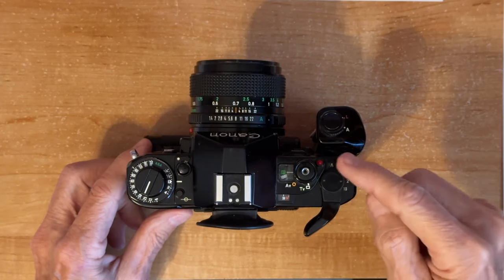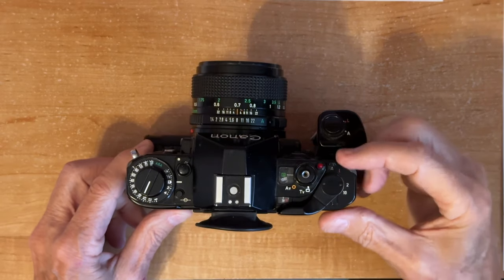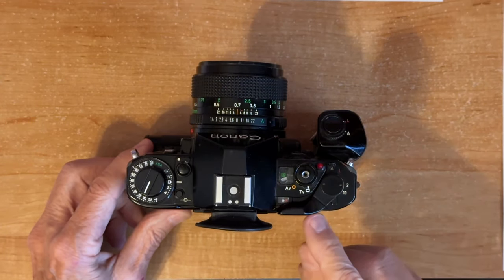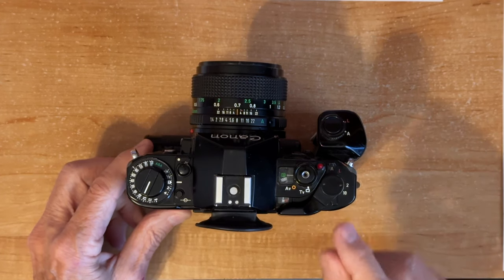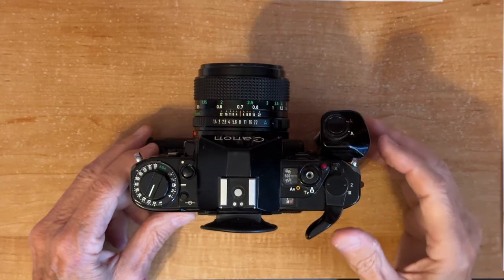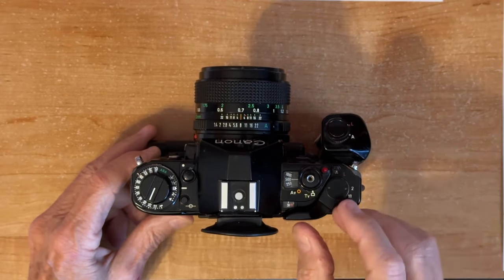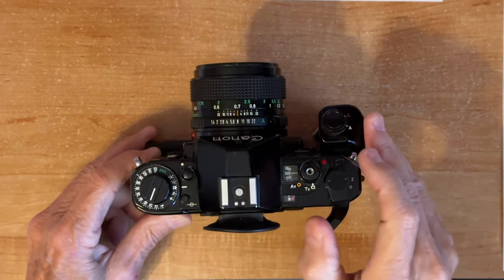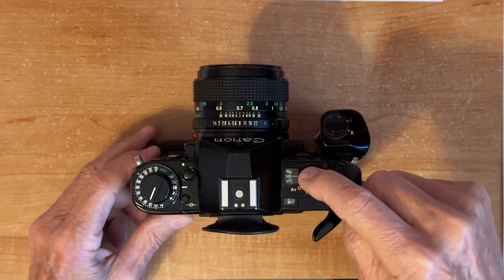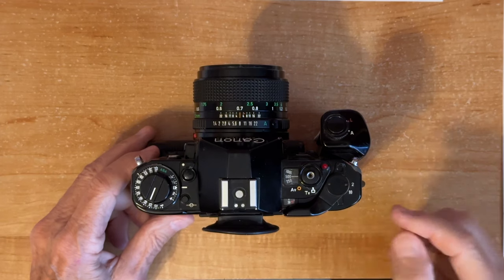Shutter speeds slower than one second — like two seconds, four seconds — are shown in a yellow goldish color on the shutter speed dial. There's the battery indicator light we already showed. This little lever has positions: auto, L for lock (which doesn't work on this camera), a two-second delay, and a ten-second delay. Hidden underneath the rewind crank is a lever for multiple exposures. You push the button in, advance the lever — it only cocks the shutter, it doesn't advance the film — then take your second exposure. Clever arrangement.